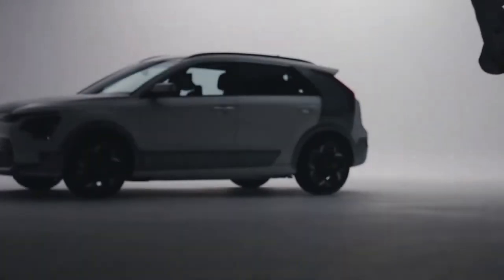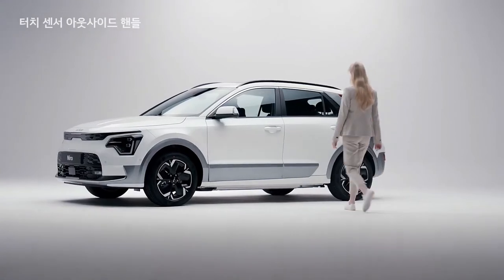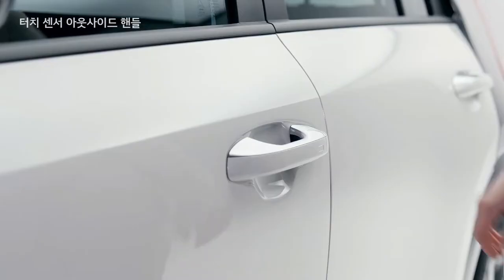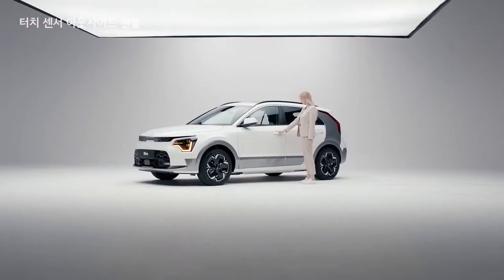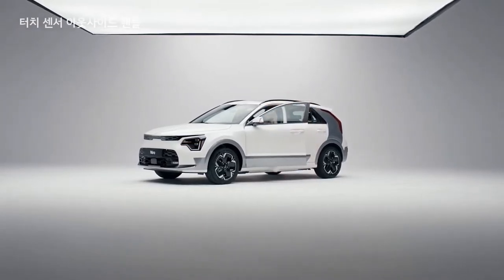Kia Connect, a web-based telematic system that adds online features and remote services to the infotainment system and Kia Connect smartphone app, will make its premiere in GT-Line versions of the Niro Hybrid HEV and Niro EV.